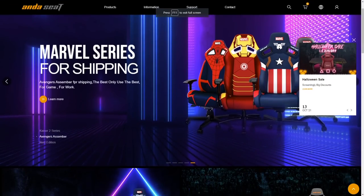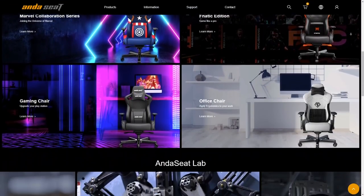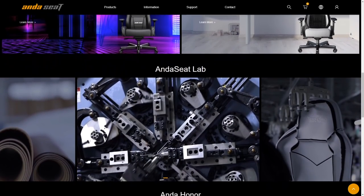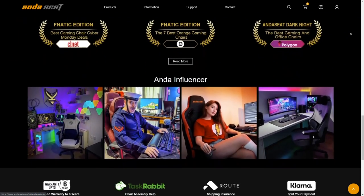One of the biggest and best chair manufacturers in the world — if you are looking to get yourself either a gaming chair, an office chair, or anything of that ilk, then AndTheSeat are the ones for you. Link in the description.